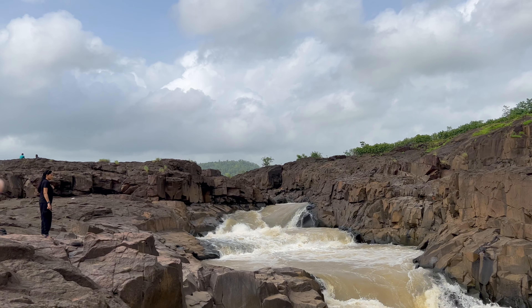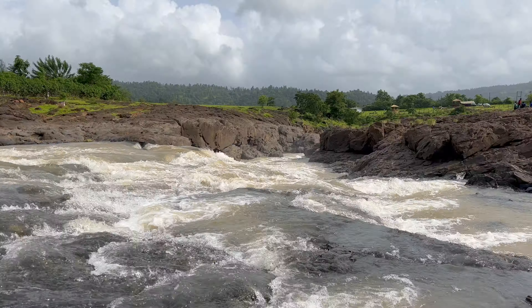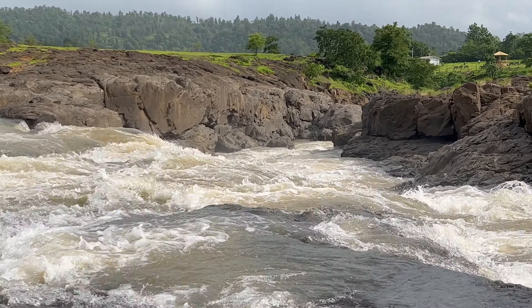You can also go to the upper part of this waterfall, where the water is shallow, and you can take a bath there.